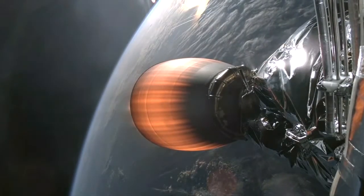Dragon, SpaceX, nominal trajectory. SpaceX, Dragon, copy nominal.